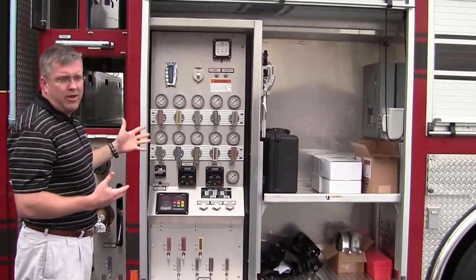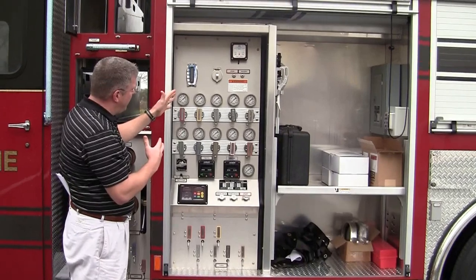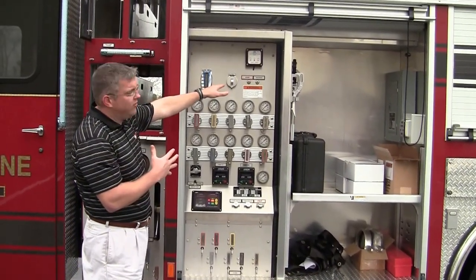This is actually showing the pump panel. Again, it's at eye level, very easy for the firefighter to see it. They can tie into their fire comm system.